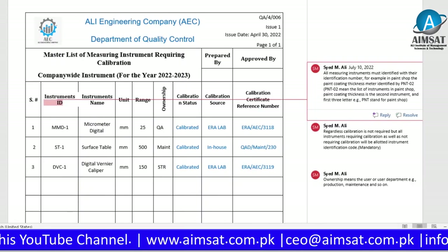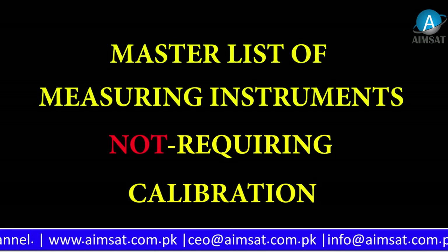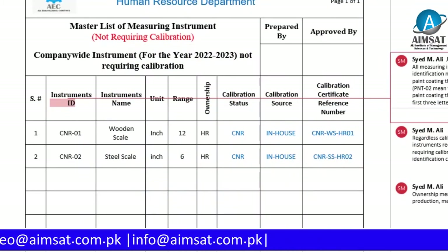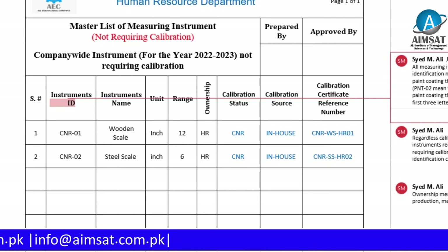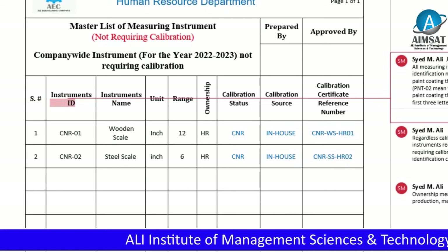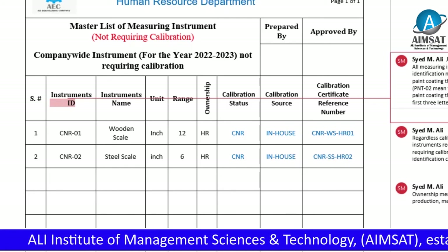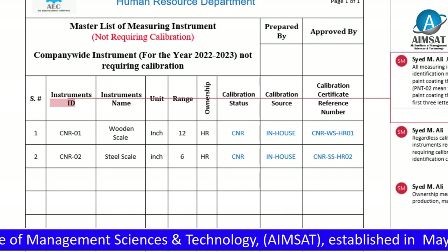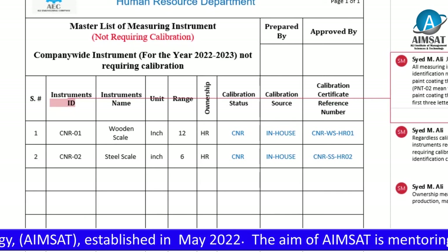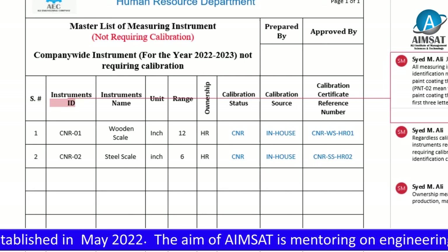Now see the preview of the Master List of Measuring Instruments Not Requiring Calibration. This list refers to two instruments: wooden scale and steel scale, located in the HR department. The purpose and use of these instruments is simply to draw a line on paper. A calibration sticker stating 'calibration not required' is duly pasted on each of these instruments, and this has been managed by the in-house calibration laboratory.